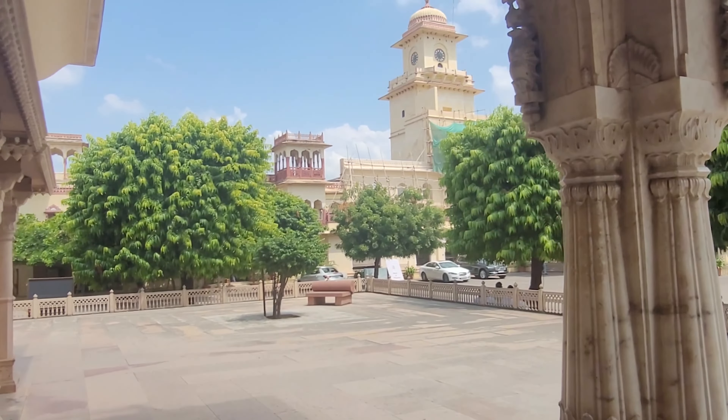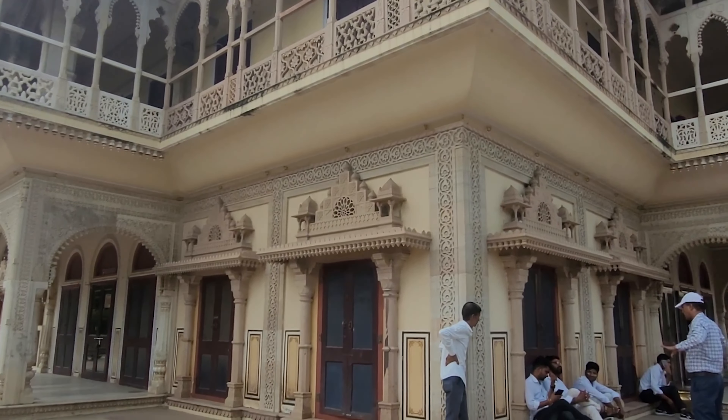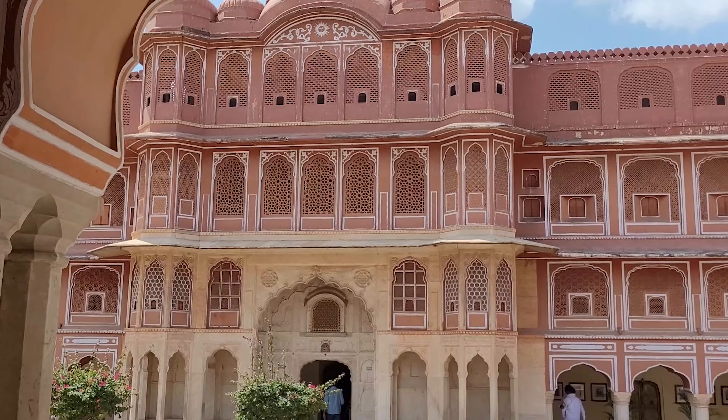It's the architectural epitome of Rajput and Mughal influences. With enchanting courtyards, ornate gateways and the exquisite Peacock Gate, you will feel like you have stepped into a fairytale. We have taken a guide and it just cost 200 rupees, so I think it's even less than one ticket.